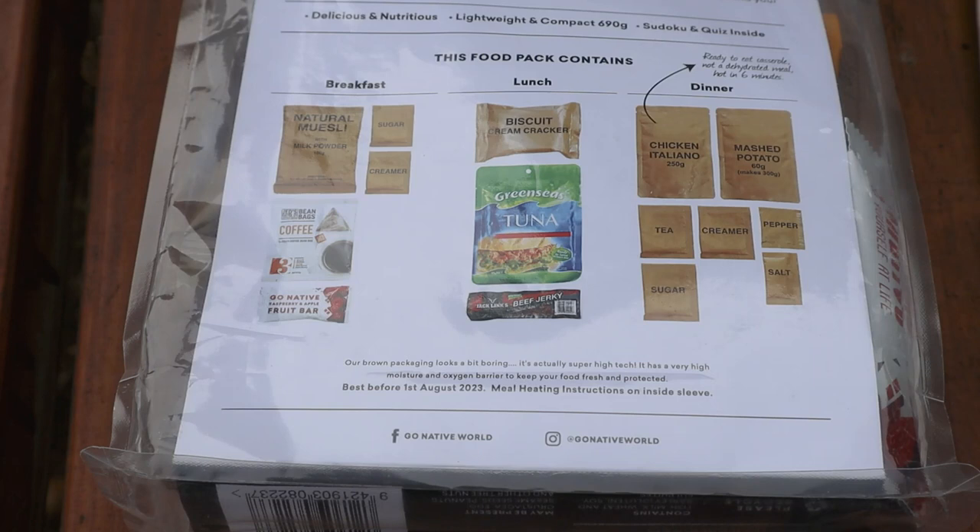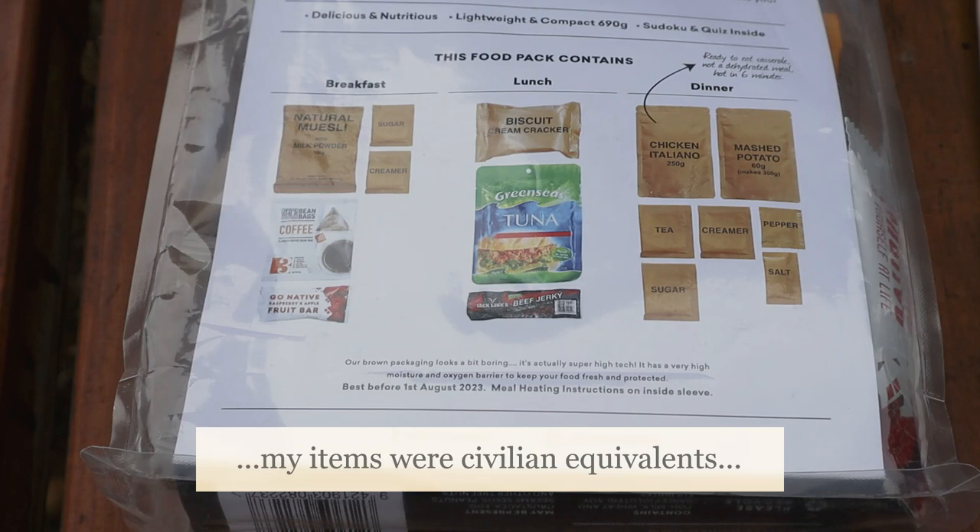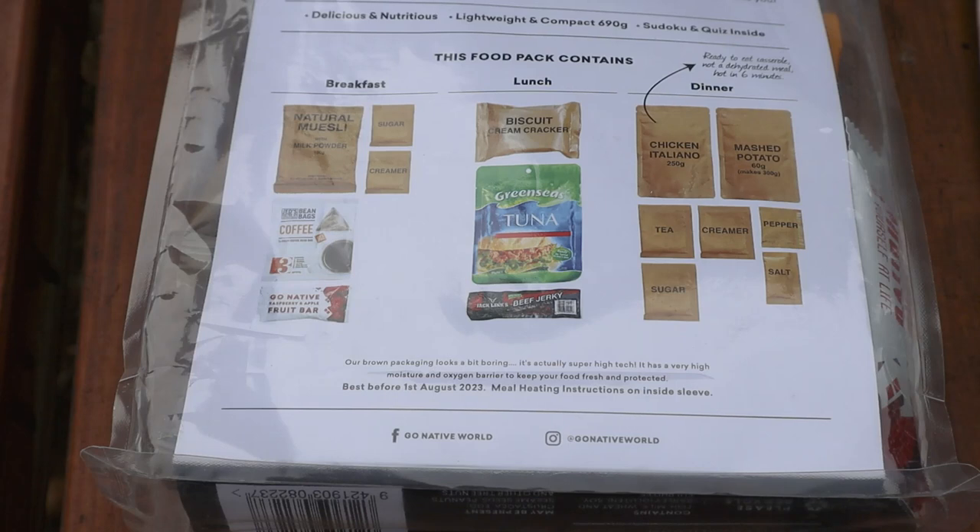On the back of the ration pack there's a photo of all the items included. You've got a breakfast meal, a lunch meal, and a dinner meal — a complete day's food. The packaging has a kind of tawny brown colour, which is a result of the company producing ration packs for the New Zealand army. It's a tactical, low-visibility colour — you wouldn't really notice it if somebody pulled it out of their pack.